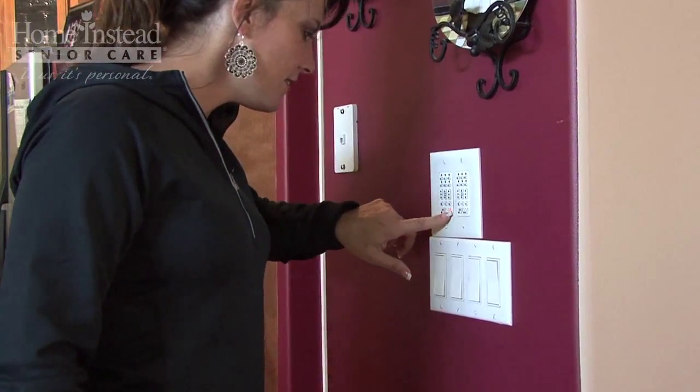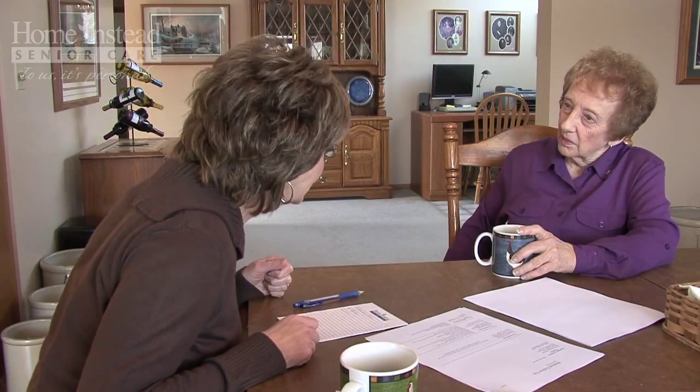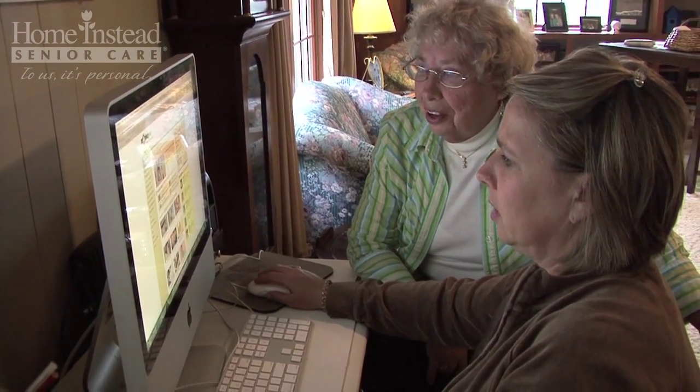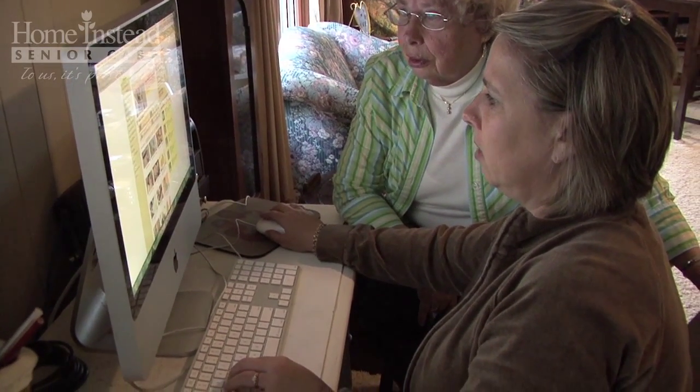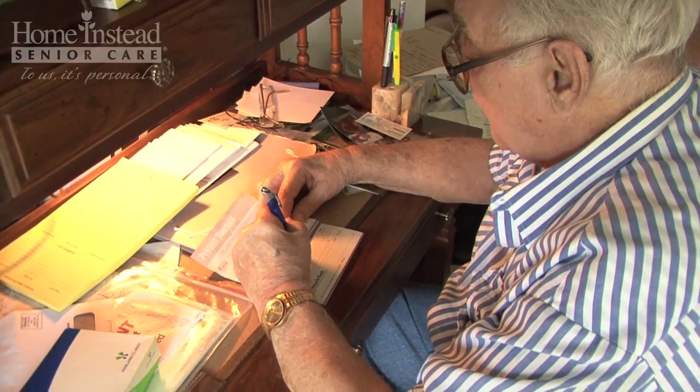In all the time that Home Instead has been working with seniors, they recognize three mindsets about making their home safer as they age. First, lots of seniors don't like to admit they're getting older, so they avoid making changes. Second, if they recognize they need help, they often don't know where to start to look for it. And third, they worry about costs for making changes, so avoid it altogether.